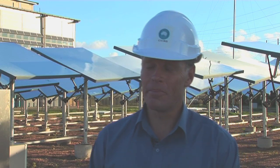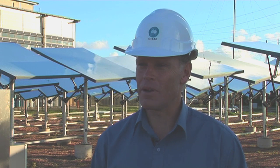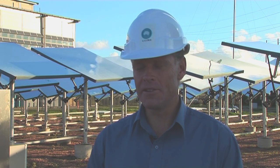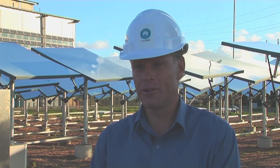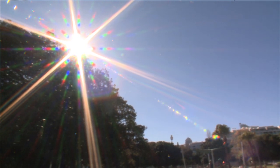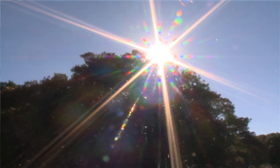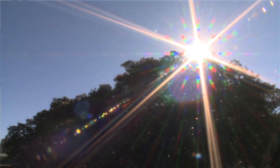I've worked in the power industry for many years, so I know the realities of needing to provide reliable power to people. But an area like this really excites me because I can see that it really can start to make a big impact on the way we use and generate electricity in the future.